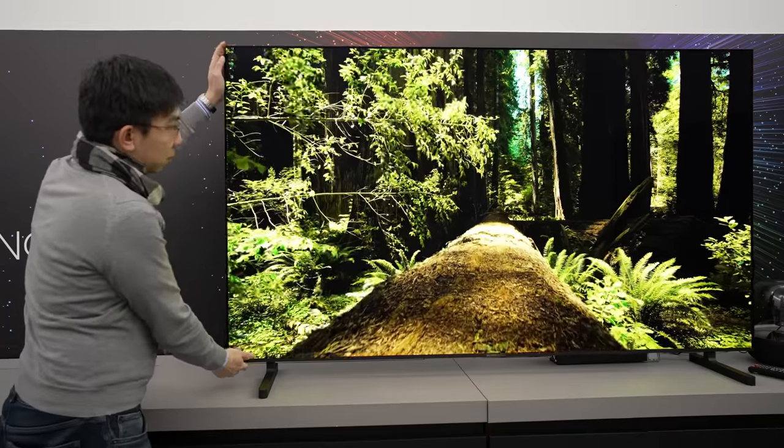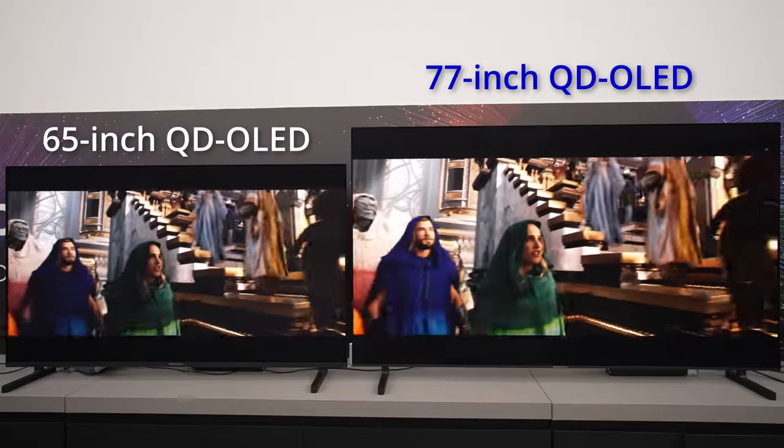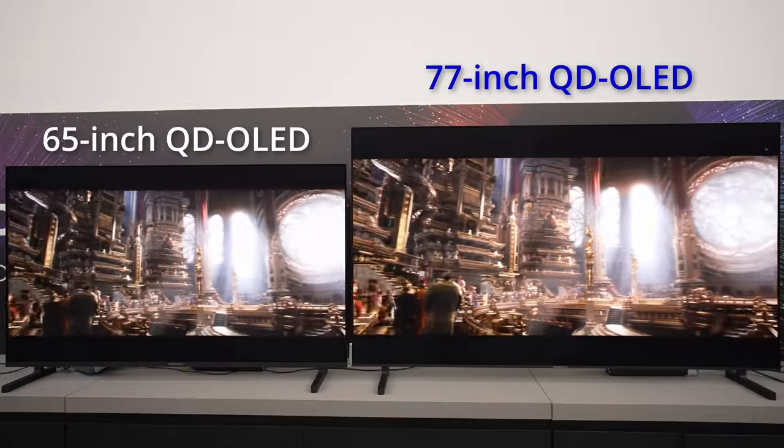Of course, the Samsung S90C is available in a bigger 77-inch screen size, which is highly likely to carry the latest 2023 QD OLED panel. But if you can only accommodate a 55- or 65-inch QD OLED, then the Samsung S95B might be the wiser buy given the price difference.